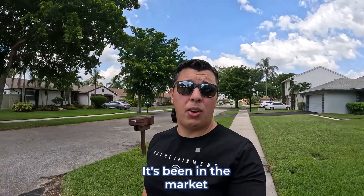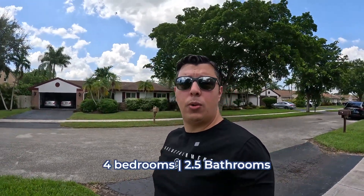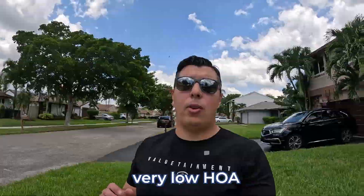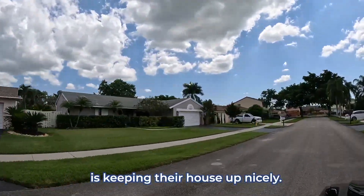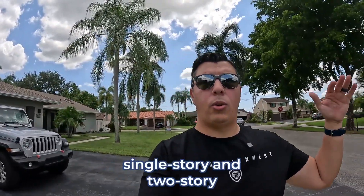There is one property for sale that I'm getting ready to walk up to now. They just had a recent price drop — it's been on the market 46 days at $723,000. It is four bedrooms, two and a half bathrooms, almost 1,908 square feet. It does have a very low HOA, but it's not a closed gated community, so there are no amenities. It's basically just to make sure everyone is keeping their house up nicely. The HOA is only about $56 a month here.